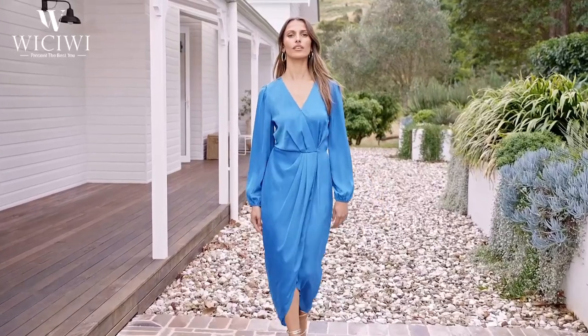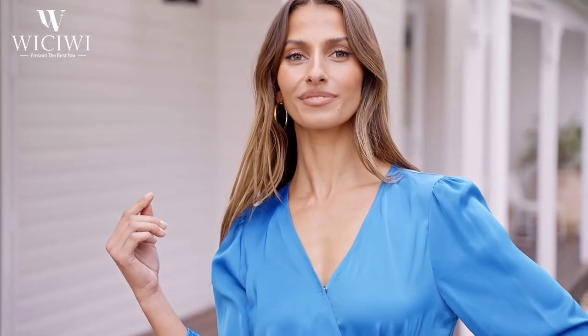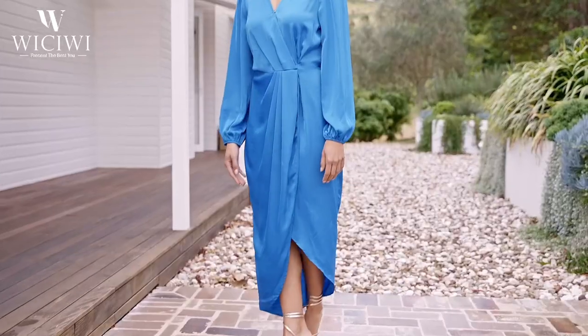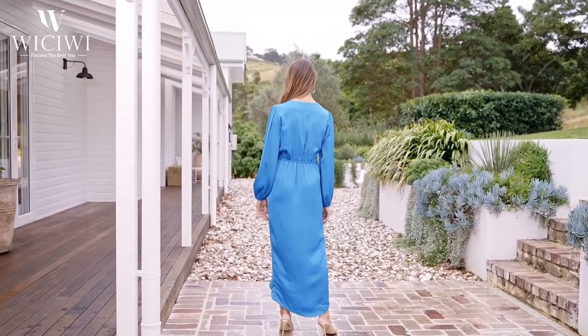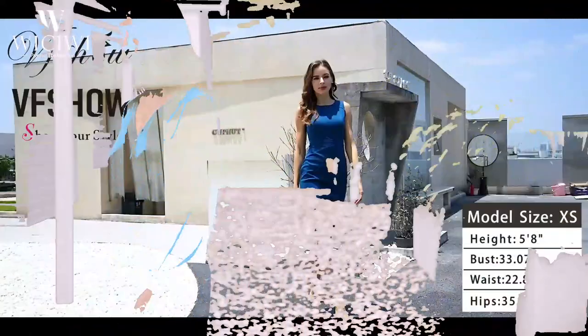Now it's time for the bonus tip. When choosing an alternative blue dress, consider your personal style and body shape — opt for a silhouette that accentuates your best features and complements your individual taste. Remember, it's not just about mimicking a look, but embracing your unique flair with confidence.